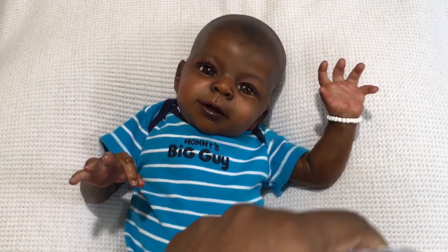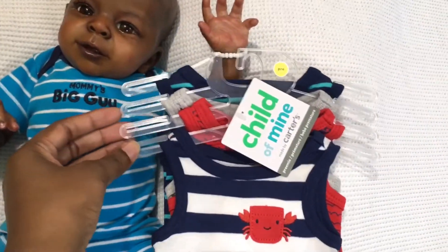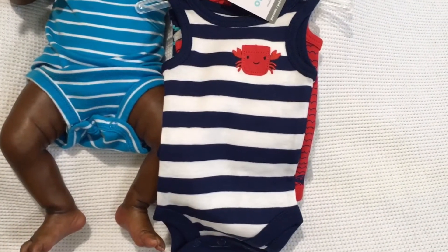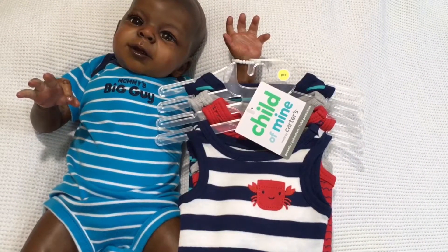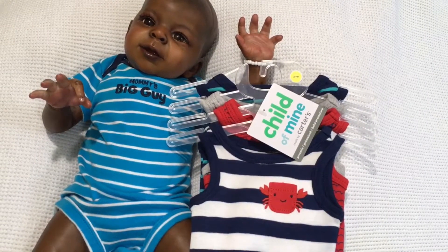We're gonna put them right here — you're gonna hold them. So they are Child of Mine by Carter's and they're like a beach theme. I thought they were really really cute. I love them because they are sleeveless. Now this four-pack was $9.98, so one onesie for $2.50 — a brand new onesie for $2.50. Yes, I am all for that!